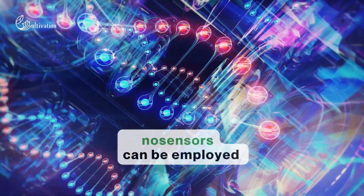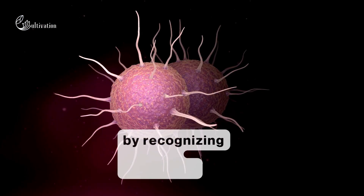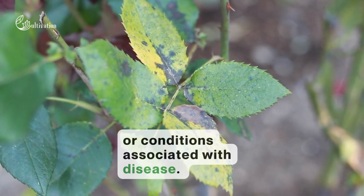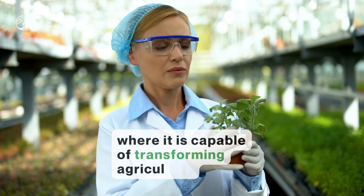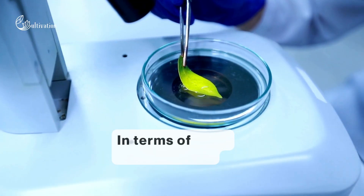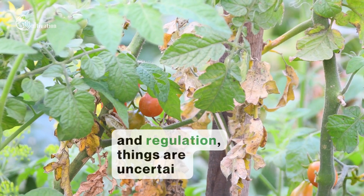Nanosensors can be employed for early detection of plant pathogens by recognizing specific molecules or conditions associated with disease. Despite its clear benefits, scaling it up to the level where it is capable of transforming agriculture will no doubt be a challenge. In terms of cost, sustainability, and regulation, things are uncertain.